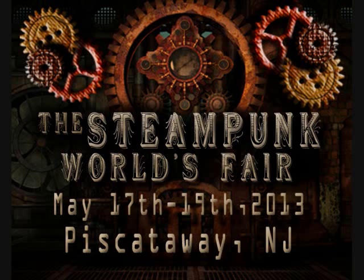They will have music performances, literary and academic guests, and vendors in the midway. If you would like to go and check this out, go to the web at www.steampunkworldsfair.com.